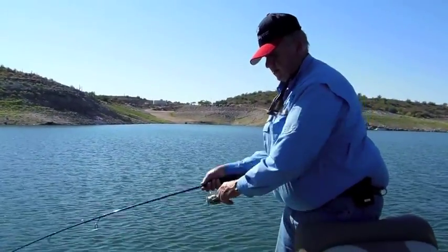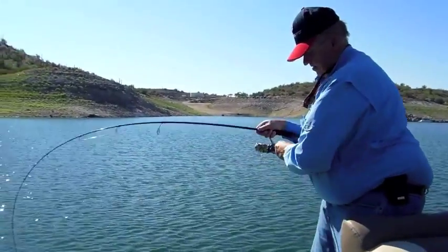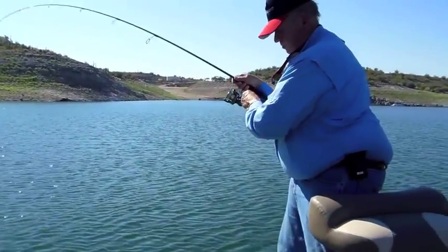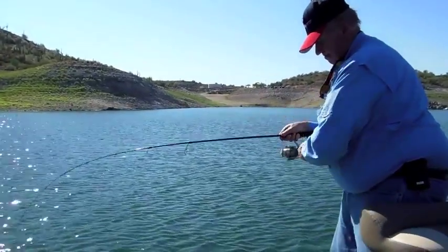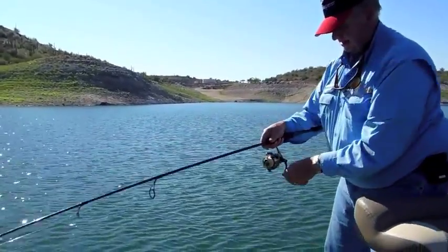We're using a drop shot rig here and we've got a good fish on. He's on a ledge down here — pretty good, he's pulling drag. Don't want to horse him up, don't want to kill him. Here he comes.